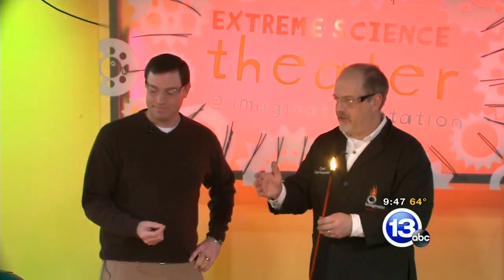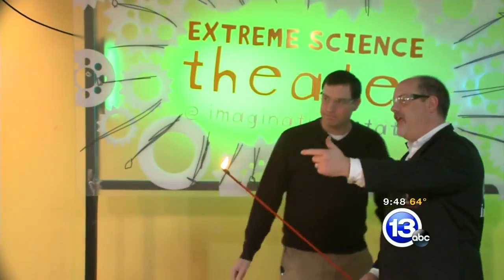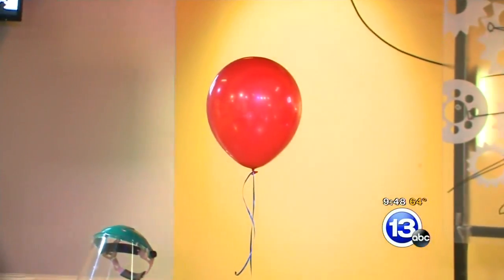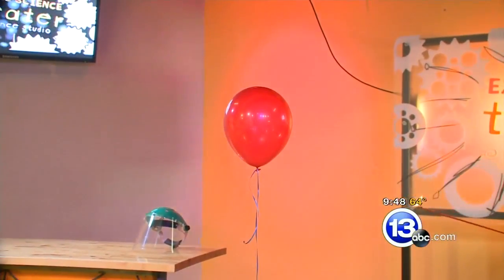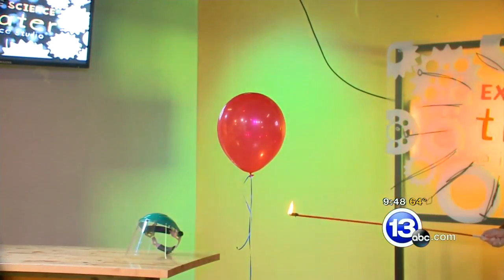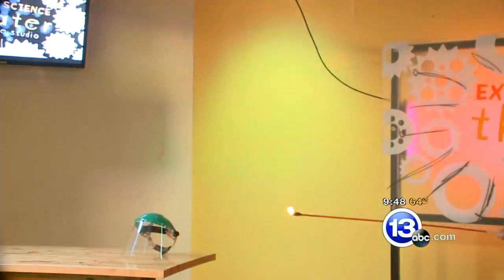So we have oxygen in the air, a flame here, and we're gonna do a classic demo here at the Science Center. We're gonna combine flame with some fuel of hydrogen gas in that balloon and oxygen in the air. Go ahead and just bring the candle right underneath the balloon — touch the balloon with it.